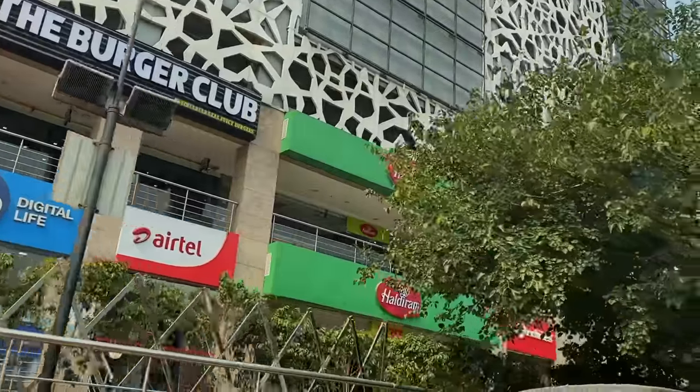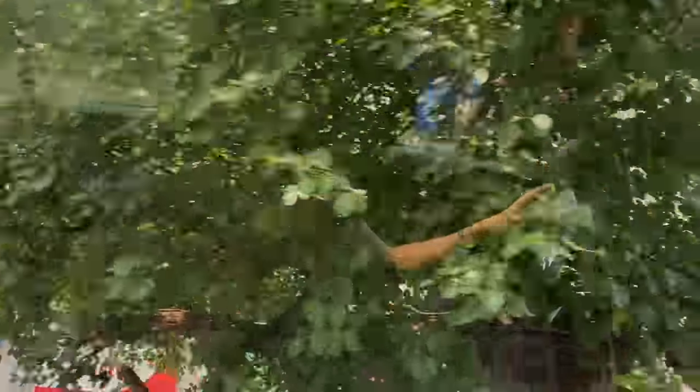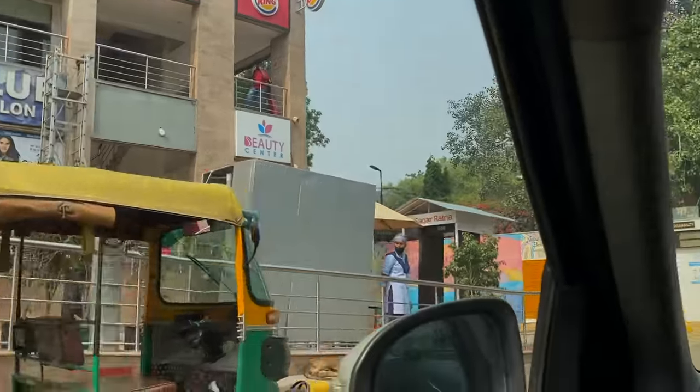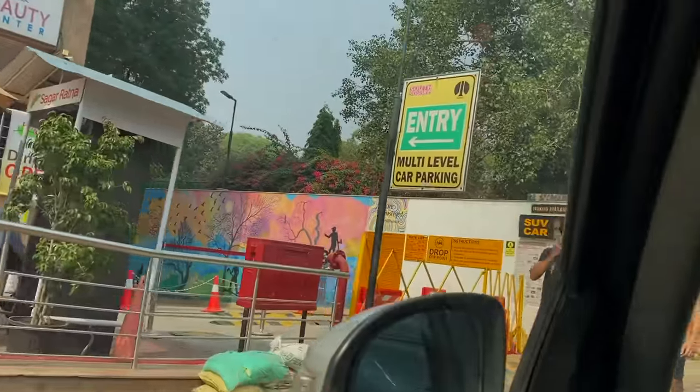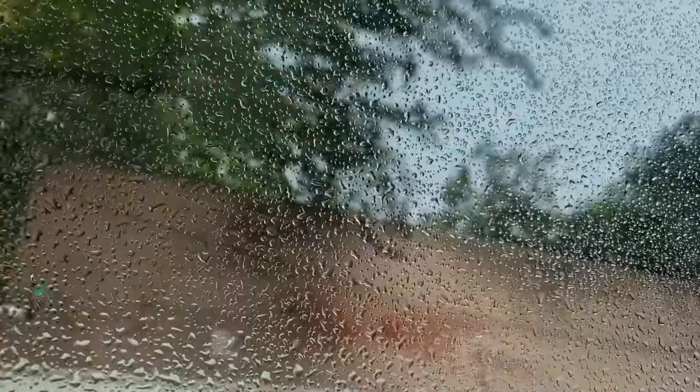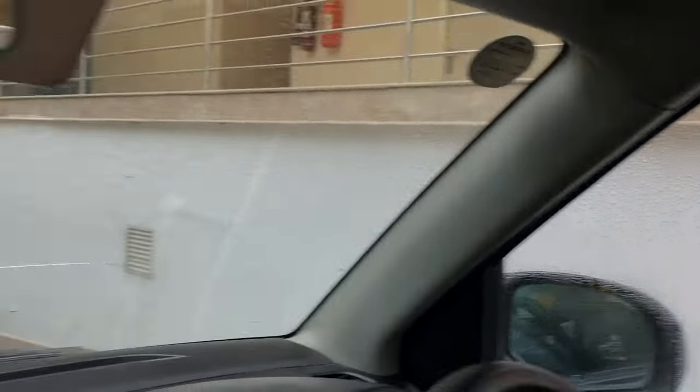The best option these days is that there's a mall in Sarojini Nagar market, and outside there is multi-level parking which is very convenient. Now we'll sanitize our car — yay! Our car is completely sanitized. I feel so fancy!